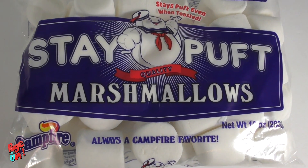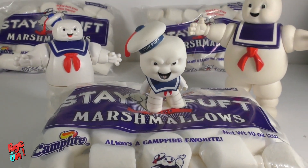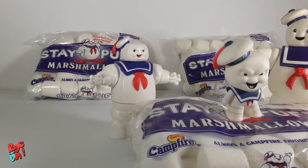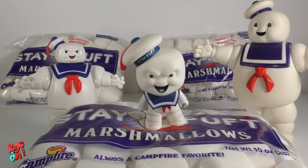They are pretty accurate to the ones that we saw in the movies, and I couldn't resist, so I brought my small Stay Puft Marshmallow men to do this portion of the video. I can't wait to recreate the mini-poof scene that we saw in Walmart with Mr. Gruberson.